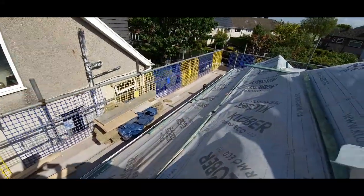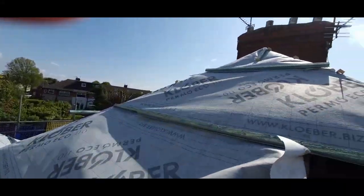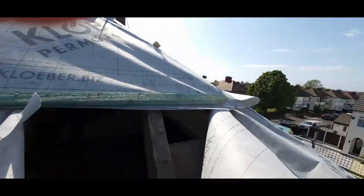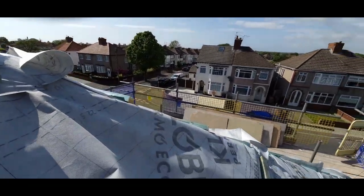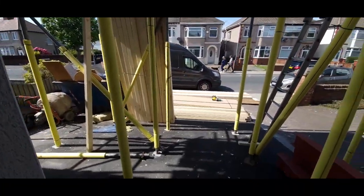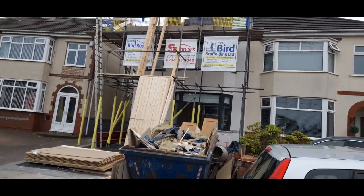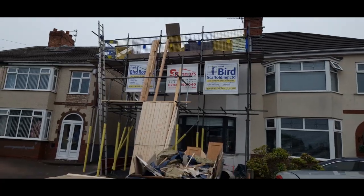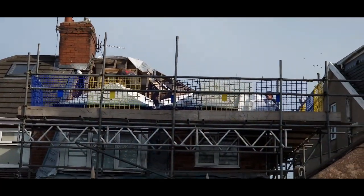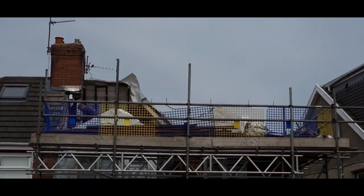We can stand straight outside on the roof of the house — you can see where it's all been taken off. Here's the timber for the frames of the extension, and that's how much has been done so far. Roof completely removed at the back of the house.